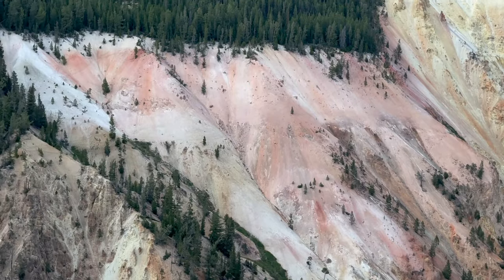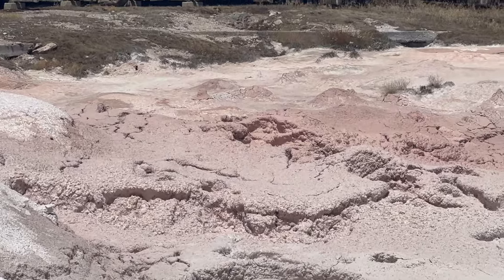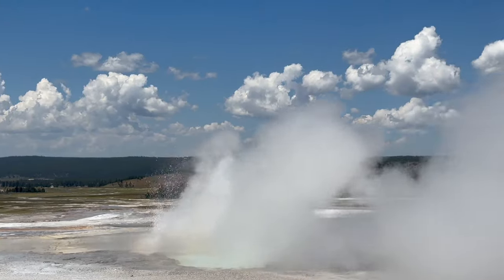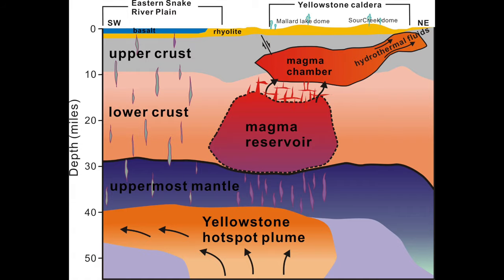The Yellowstone hotspot, generating enormous amounts of geothermal energy, is responsible for many of the peculiar wonders at Yellowstone, like its hot springs and geysers. Yellowstone has 55% of the world's geysers — isn't that amazing? The plumbing here is actually pretty complex, but here's a simplified model.